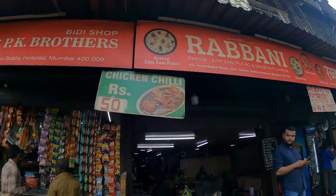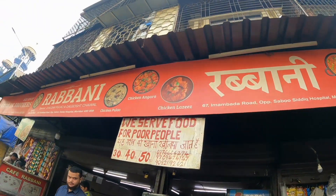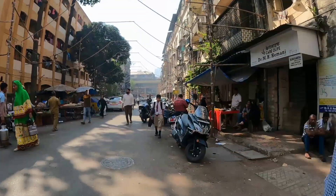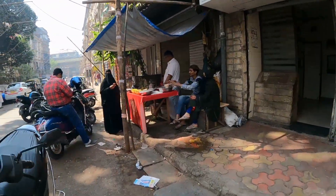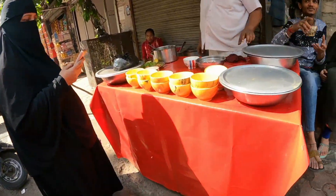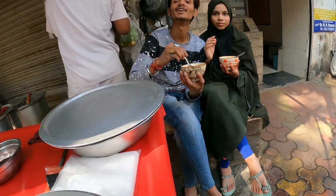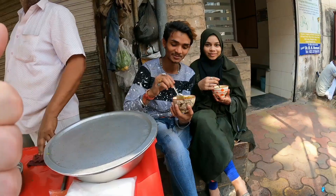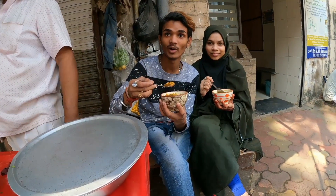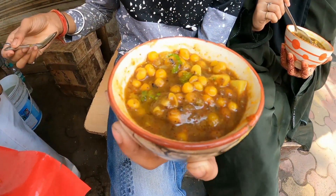Chicken chili 50 rupees, chicken angara, chicken lazis, chicken pulao. What's this guy selling over here? I don't know what this is. It's just Indian raga. It looks really nice. Is it chickpea? No, it's like a gravy. Can I have a close-up? That does look seriously good.